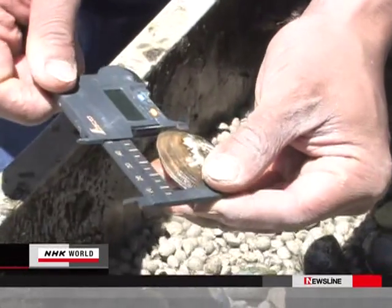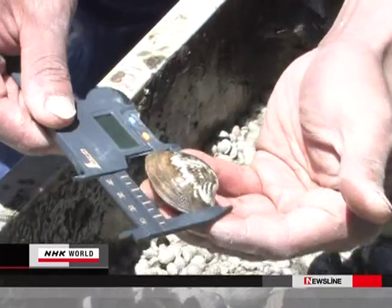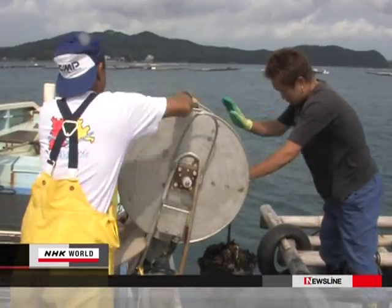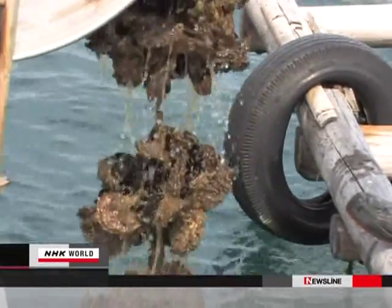These clams are growing at about twice the normal rate. In just eight months, they have already reached this size because of a new growing method. The secret to the rapid growth lies in these oyster shells.